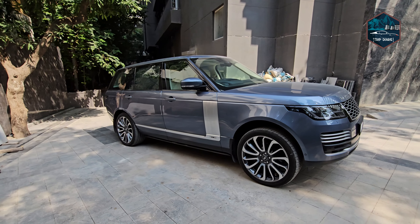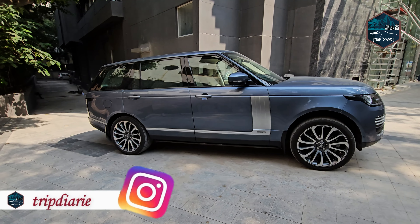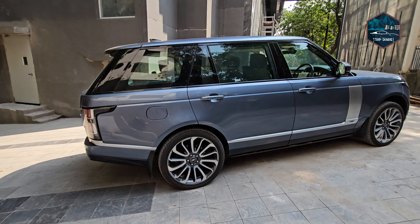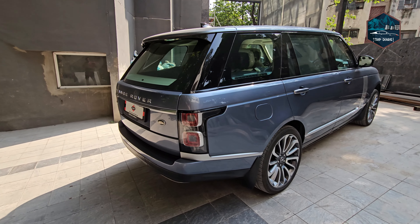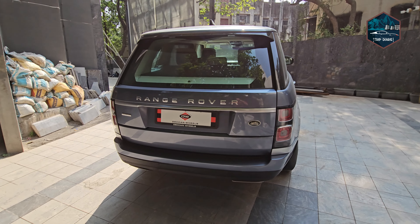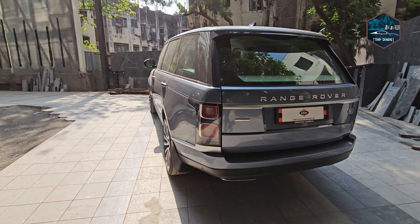You can also follow us on Facebook and Instagram at the handle TripDiary, that is T-R-I-P-D-I-A-R-I-E. Detailed reviews and videos are on the Car Kunali channel. You can find the link in the description below. Keep watching and see Trip Diaries' next video.